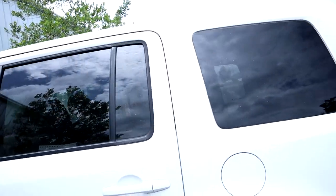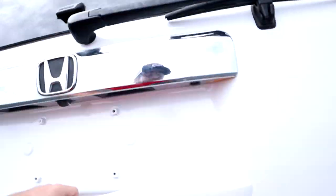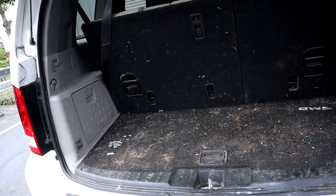This video is going to be awesome because we are going to be doing this car outside in this Florida heat. I'm going to bring you guys outside and we're going to take a look at this car. Super hot out here. The car is a Honda Pilot and this thing is disgusting.